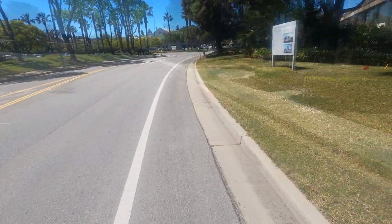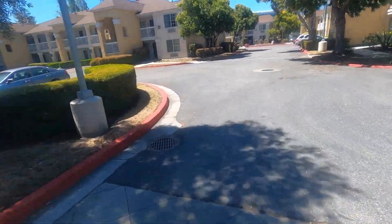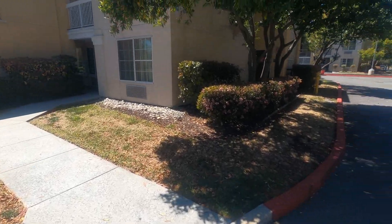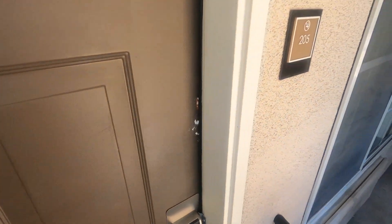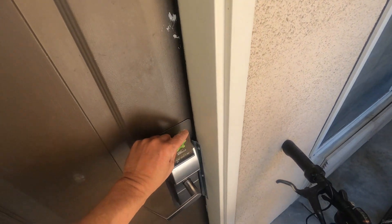Now it's time to find my hotel and check in. It will give me time to drop my gear off and get ready for some more riding before it gets dark. I chose to stay in an Extended Stay America Hotel, conveniently located two blocks from the Bay Trail, allowing me to continue the ride in a matter of just minutes.